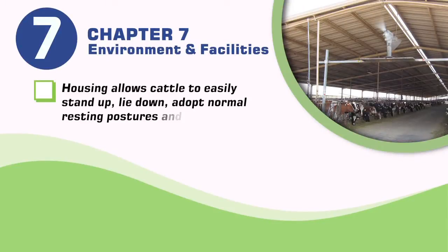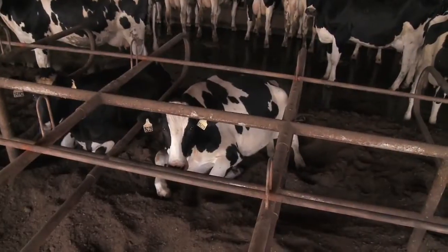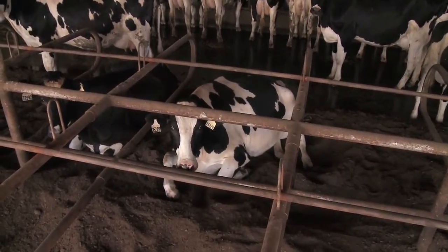Housing allows cattle to easily stand up, lie down, adopt normal resting postures, and have visual contact with other cattle. As a best practice, stalls are large enough to accommodate the animal.